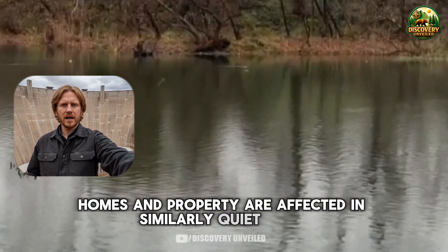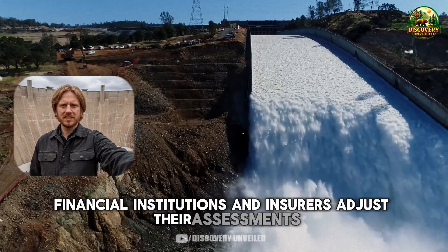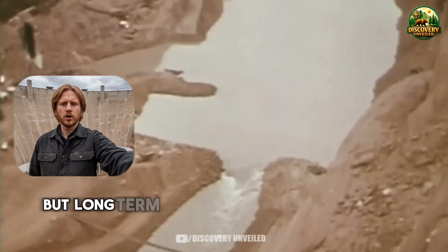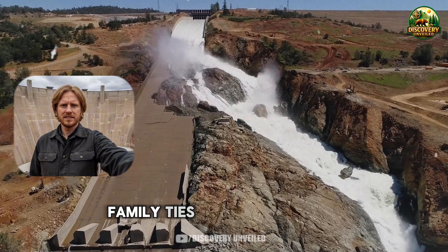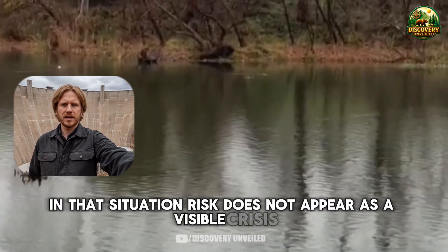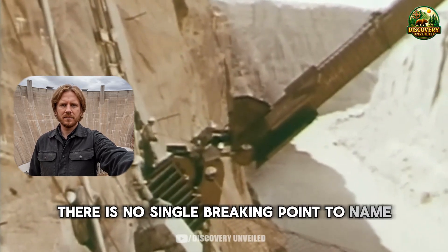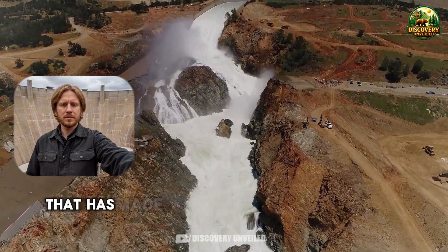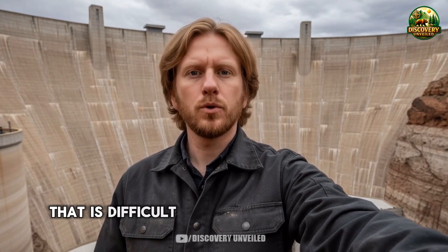Homes and property are affected in similarly quiet ways. When a major piece of infrastructure is seen as more sensitive to risk, financial institutions and insurers adjust their assessments. Insurance becomes harder to obtain or more expensive. Property values begin to reflect not only present conditions but long-term uncertainty about water and energy stability in the region. For many people, leaving is not a realistic option — family ties, community roots, age, and cost keep them in place. In that situation, risk does not appear as a visible crisis. It appears as a prolonged state where the margin of safety in daily life slowly narrows, with no single breaking point to name, yet no clear sense that everything remains under control.